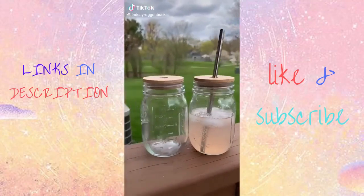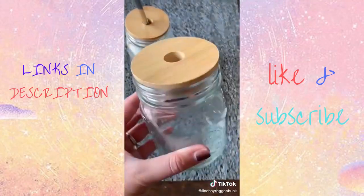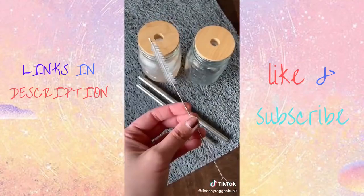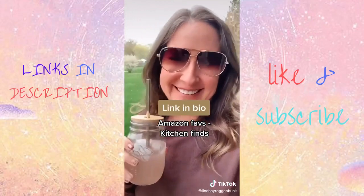How cute are these mason jar drinking glasses? I feel like these would be perfect for entertaining out on your porch in the summertime, and I love the look of the bamboo lids. They help keep the bugs out and it comes with two different size straws — a regular size and the thicker size so you can drink smoothies out of it — and a cleaning brush as well. I linked them in my bio under Amazon faves and then kitchen finds.